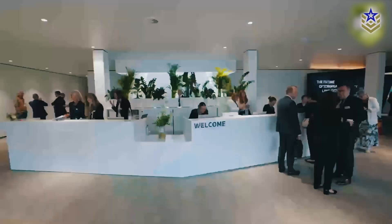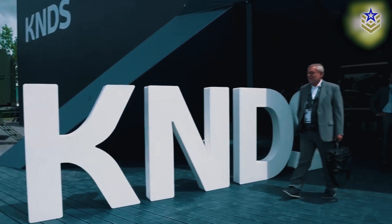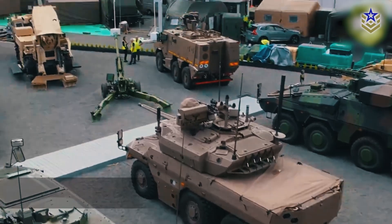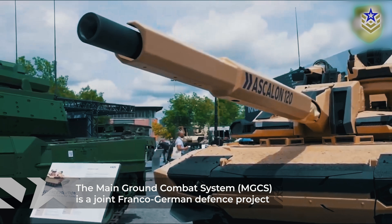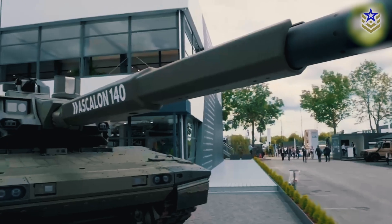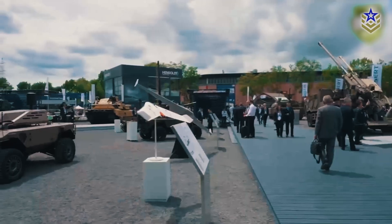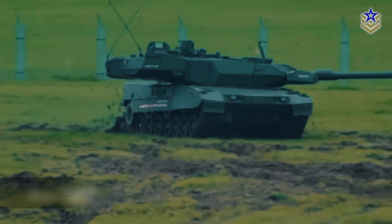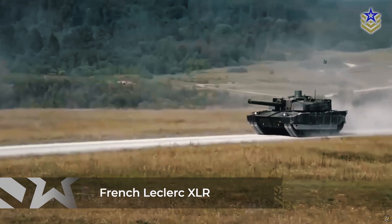At this year's edition of Eurosatory, the Franco-German defense giant KNDS unveiled its strategic roadmap leading to the Main Ground Combat System, a project aimed at replacing the main battle tanks for both countries. The project includes the latest advancements in European MBT technology, and it currently features both the German Leopard 2A8 and the French Leclerc XLR as the latest versions.